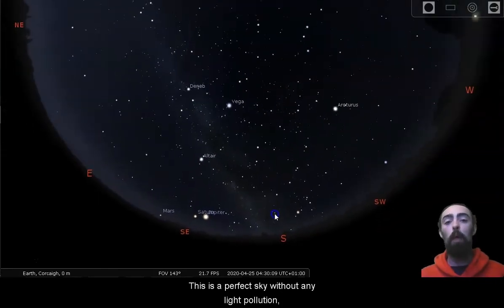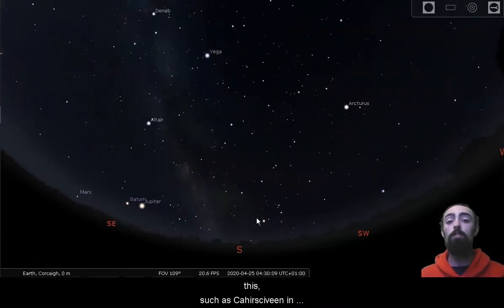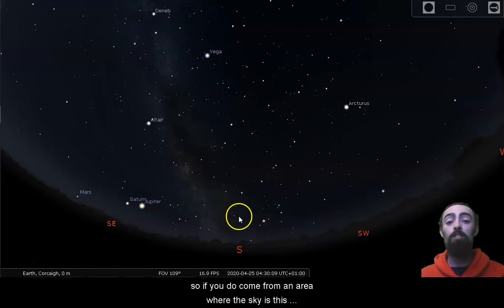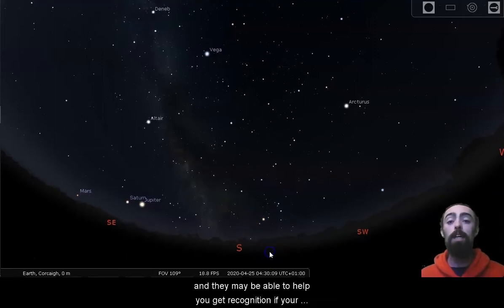This is a perfect sky without any light pollution, with many, many stars visible. There are places in Ireland where you can see a sky like this, such as Carrasivine in County Kerry and Ballycroix West in County Mayo. If you're travelling to or watching from another country, take a look at the International Dark Sky Association website, ida.org. They track all of the official dark skies, but if you find a place where this lovely glow is visible with this many stars, you may have found an unofficial dark sky. Message the International Dark Sky Association and talk to people involved with dark skies in Kerry and Mayo — they may be able to help you get recognition if your sky is this dark.